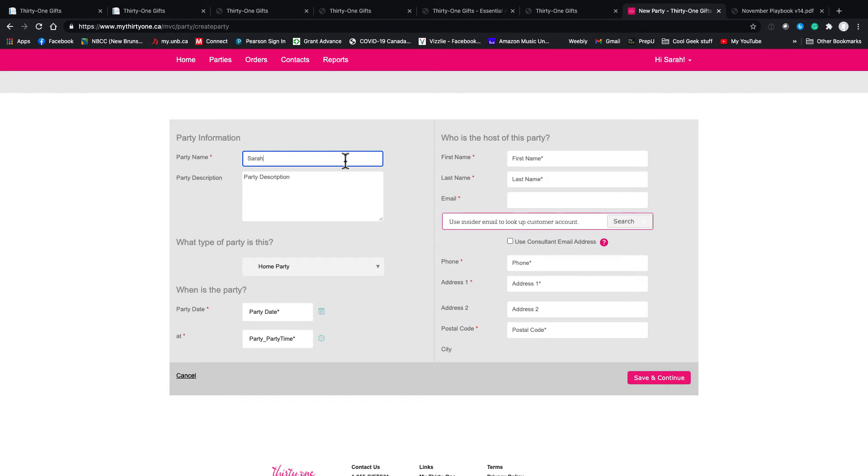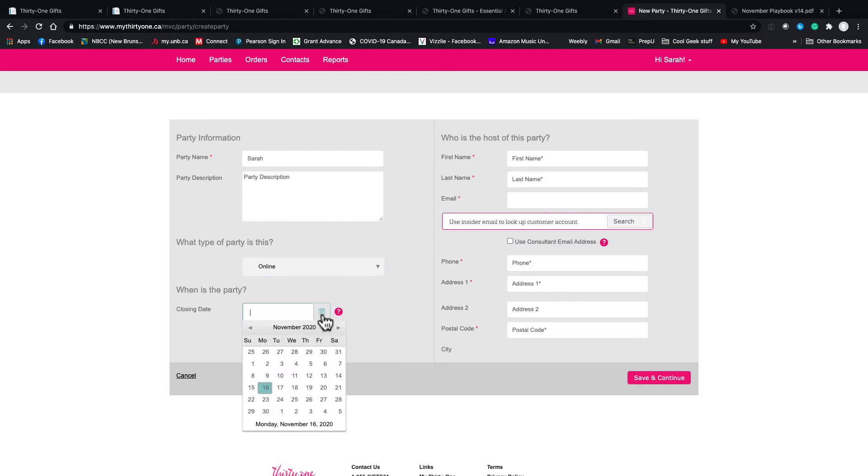One great tip my sponsor showed me: when you set up the party, it can span over two calendar months. If I start a party today it would have to close by December 30th or 31st. Keep in mind it's not 60 days — it's calendar months. Even if I started it November 30th, I'd still only have until the end of December to submit that party and get the hostess rewards. We really want to make sure we're not missing out on any of those hostess rewards.